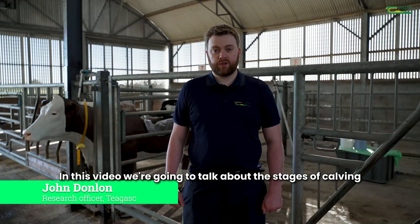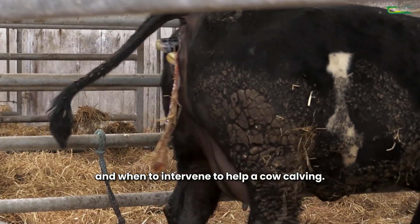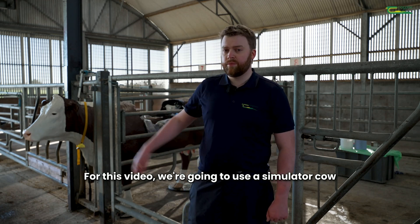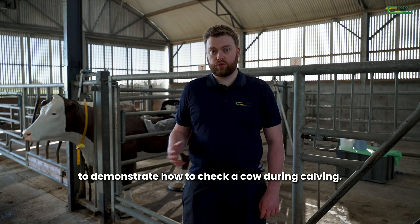In this video we're going to talk about the stages of calving and when to intervene to help a cow calving. There are three stages of calving but for the purpose of this video we're going to talk about the first two. For this video we're going to use a simulator cow to demonstrate how to check a cow during calving.